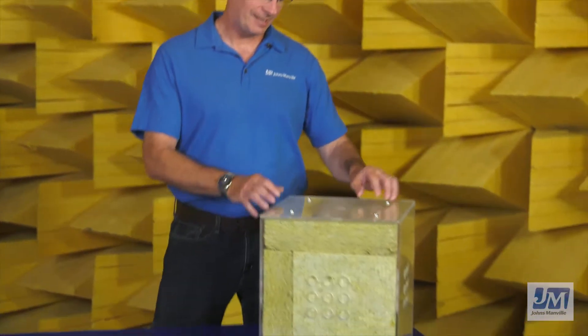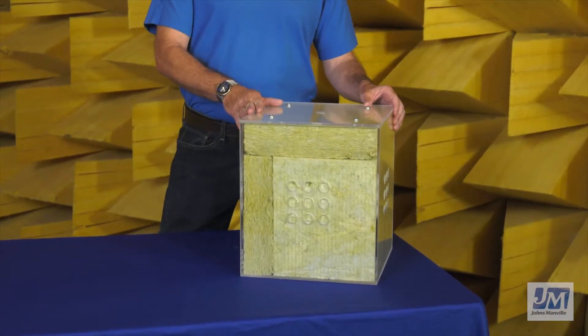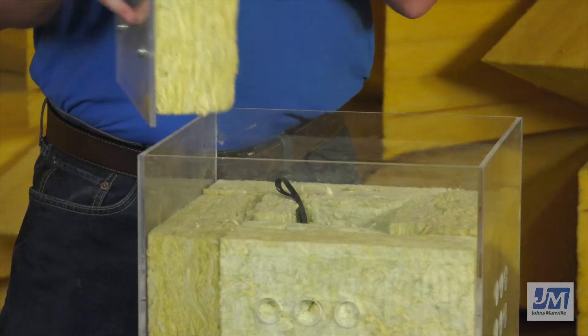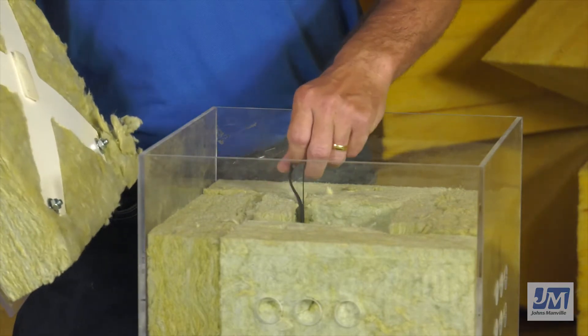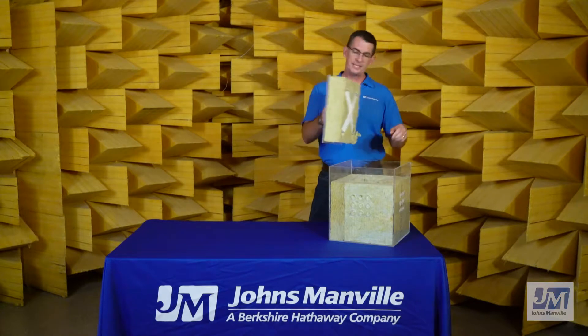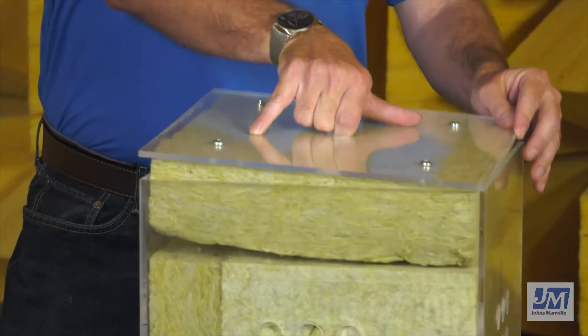Right beside me is a plexiglass box insulated with JM Mineral Wool Insulation. As we lift the lid, we can hear how loud the alarm is. When we replace the lid, you can no longer hear it. Installing JM Mineral Wool reduces unwanted noise from traveling from room to room.